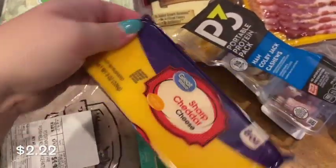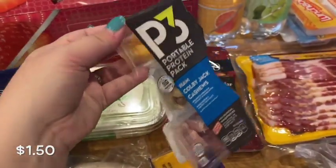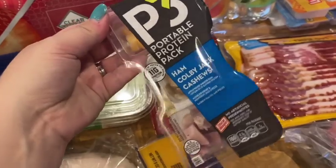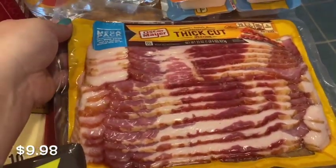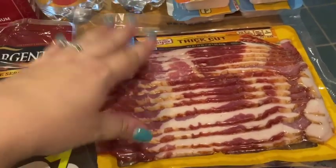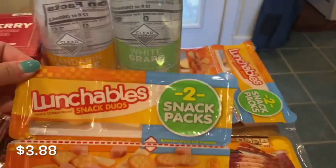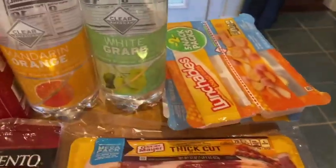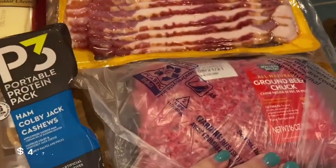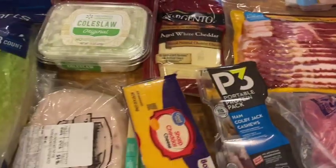I got this for my husband to take to work one day to try — I've gotten him these before and he likes them. I got a big mega pack of bacon for the night we do breakfast for dinner. I also got these little lunchable snack things for the kids — easy for lunch or a snack. And then I got a pound of ground beef. That is everything I got this week.